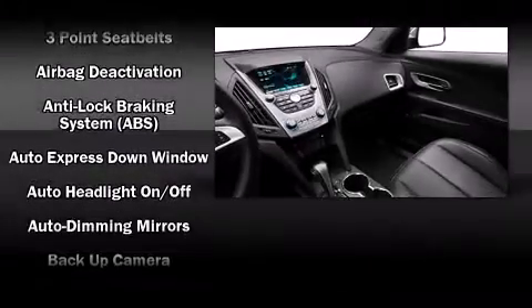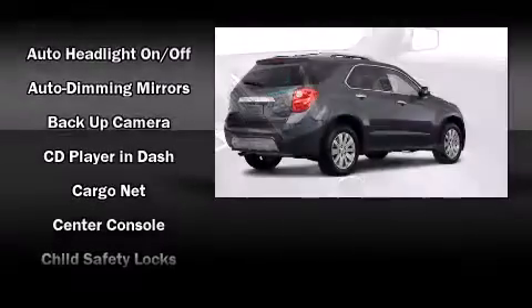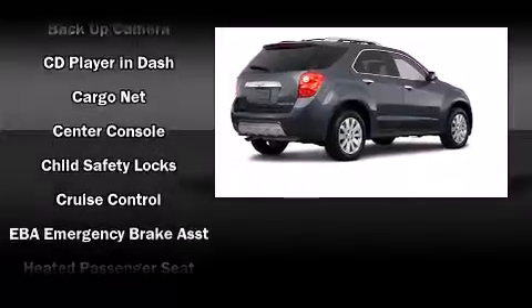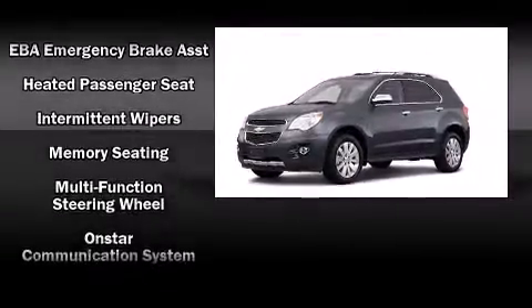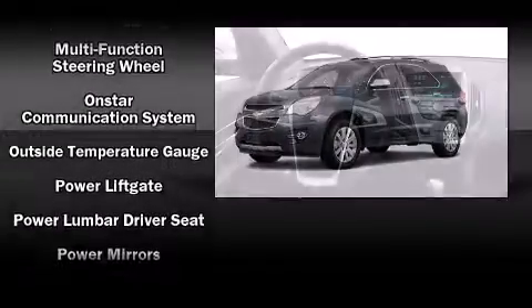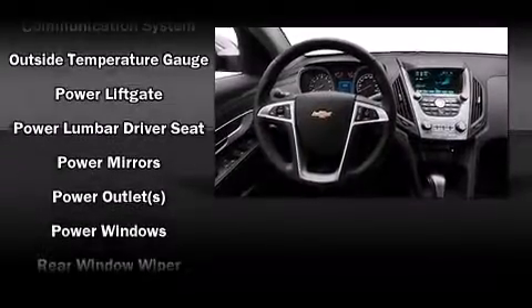Safety equipment has been integrated throughout, including dual front impact airbags with occupant sensing airbag, front side impact airbags, traction control, brake assist, a panic alarm, OnStar, and four-wheel disc brakes with ABS.